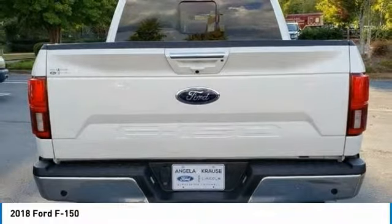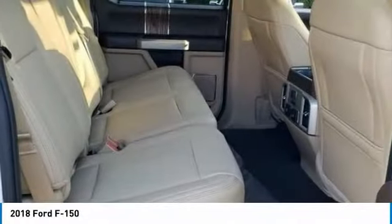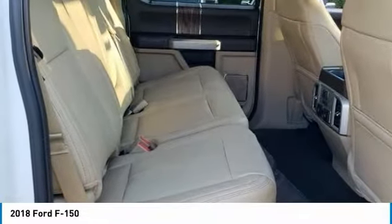Daytime running lights, cloth seats. This beauty is sure to make you the talk of the neighborhood, so call or drop in for a test drive today.